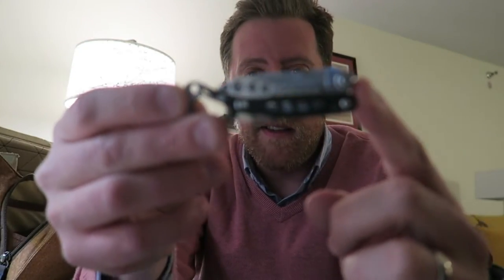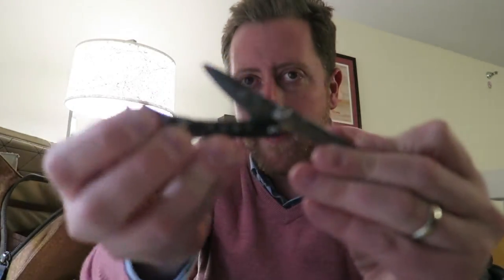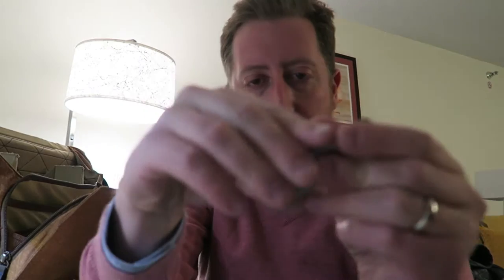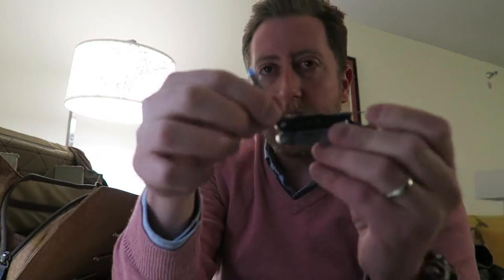Here's the Leatherman Style CS — I've done a video on this before. It's nothing fancy; there are a little bit of scissors which I hardly use. The reason I keep coming back to this thing is the nail file. It is the best nail file I've ever had on a pocket knife — it's rough enough and it just gets in there. If you ever get a little something pop off your nail, just hit it with this. Good to go.